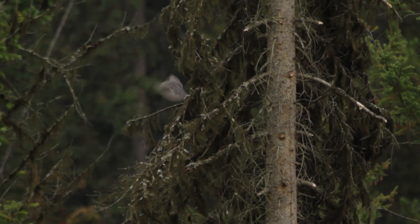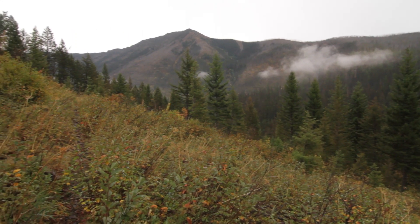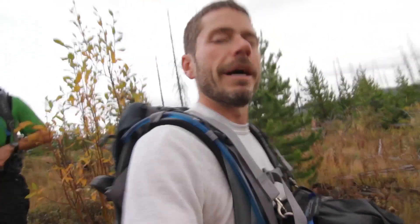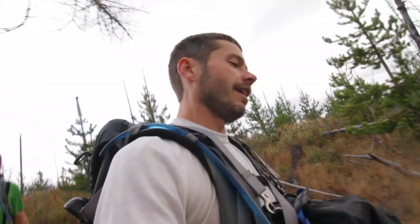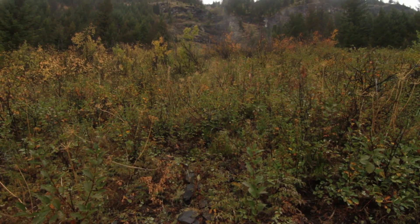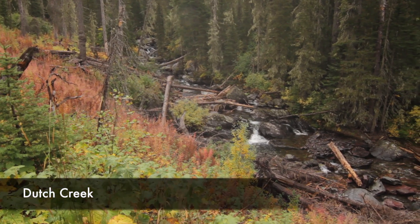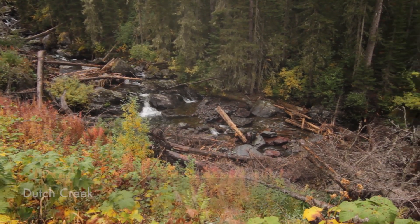As you keep working your way up, the trail gains a little more elevation than you might think just looking at the map. You end up doing about 2,000 vertical feet on the day. As you go, it starts to get into more of that damper forest as you gain elevation.